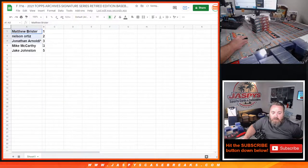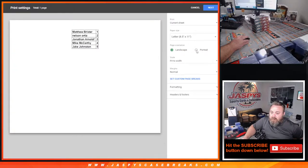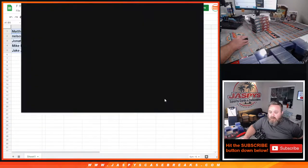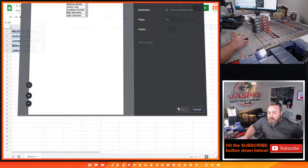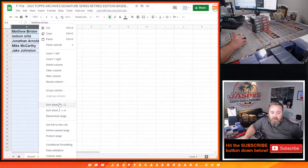So there you go — Matthew with one down to Jake with five. Let's print out this list, print out some labels, and since everybody has one box each, we're going to go with box order number 14.